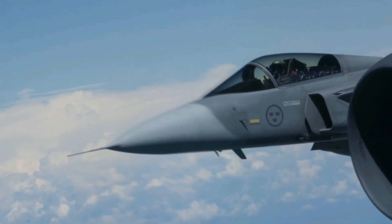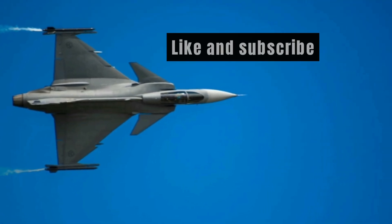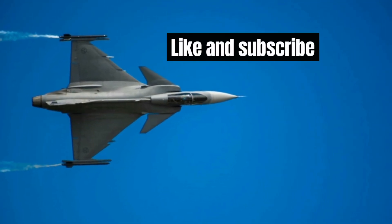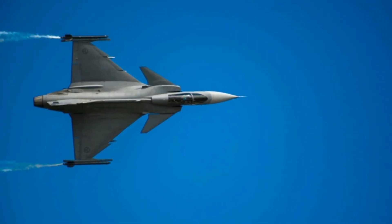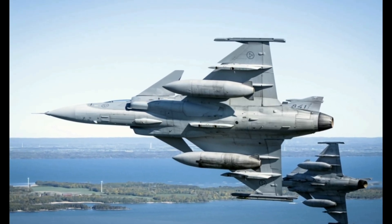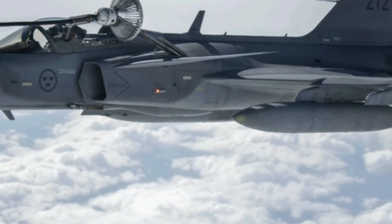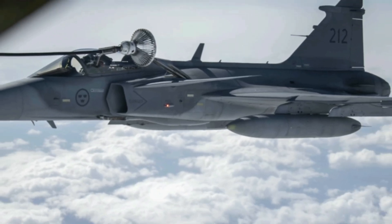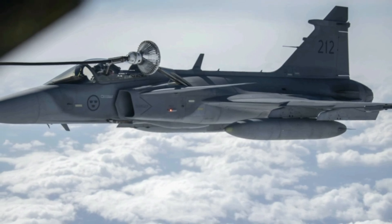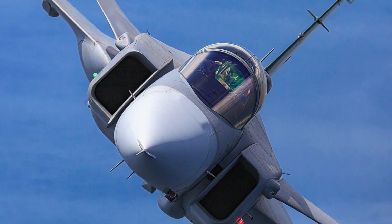The maximum speed of the aircraft is Mach 2 at high altitude, while the speed at low altitude is Mach 1.4. The aircraft's internal fuel tanks have a combined capacity of 3.4 tons, approximately 40% larger than those of its former version. The Gripen E has a maximum range of over 1,000 miles, which can be extended with external fuel tanks, and the fighter can also be refueled in flight to further extend its range.